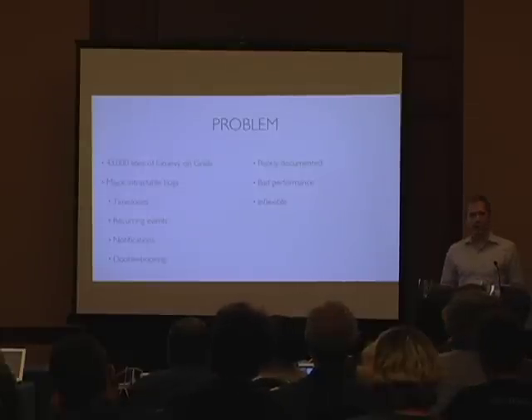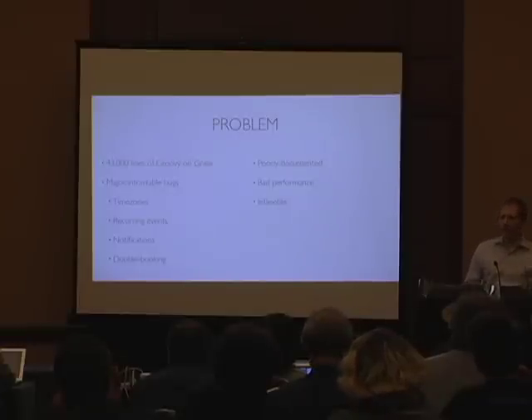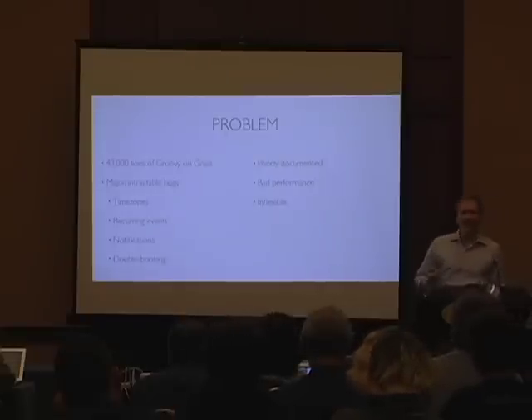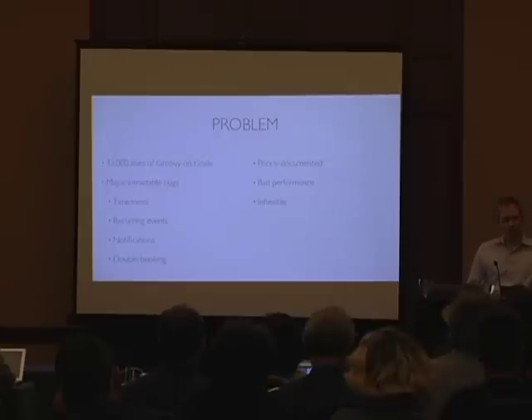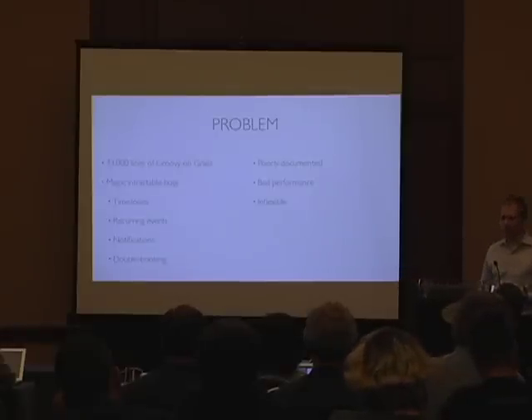We also had really bad performance in a number of places in the app. Things that were supposed to be interactive would take upwards of a minute to load. And finally, we didn't have the ability to actually create solutions that directly matched our clients' needs. We were forced very frequently into a situation where we either had to tell our clients to adjust their business model a little bit to fit with our product, or we could spend a lot of time and effort and end up with a less maintainable product because we'd put their particular business logic throughout our system. Either way, that's a really terrible situation for us to be in.